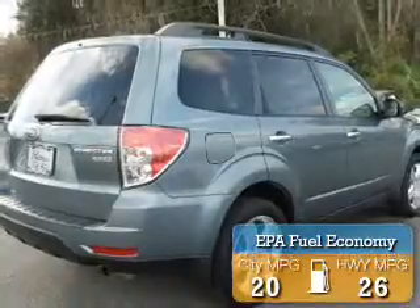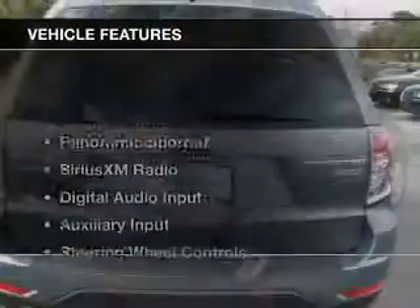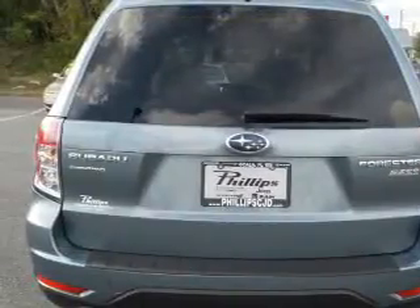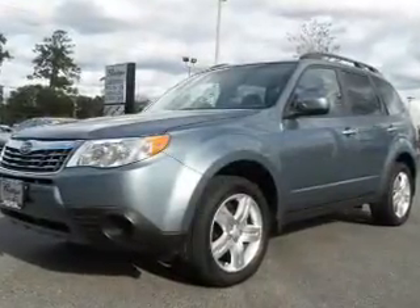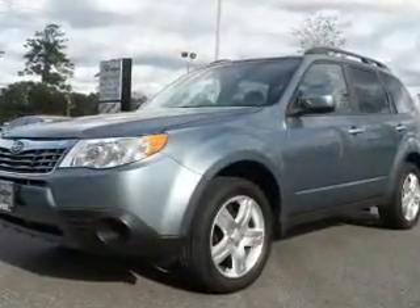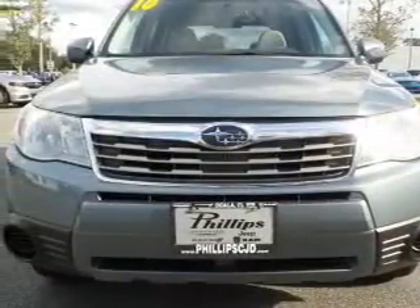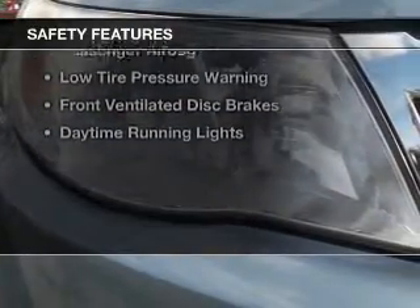Great fuel efficiency saves you money by requiring fewer trips to the gas station. The features include a panoramic sunroof, Sirius XM satellite radio, digital audio input, an auxiliary input, steering wheel controls, alloy rims, an adjustable tilt steering wheel, an alarm system, power seats, and roof rails. Safety was made a priority with these features.